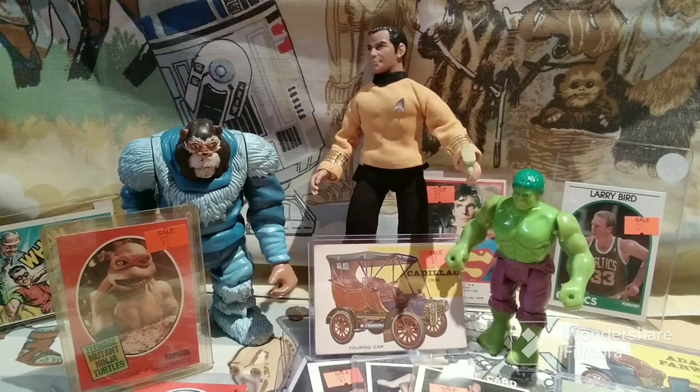I did go to a collector show just yesterday and I found some pretty cool stuff, so I thought it'd be fun to feature that on today's episode of Old Toy New Joy. We got some action figures, we got some trading cards, and we also got some really cool Star Wars bedsheets. So let's get started.